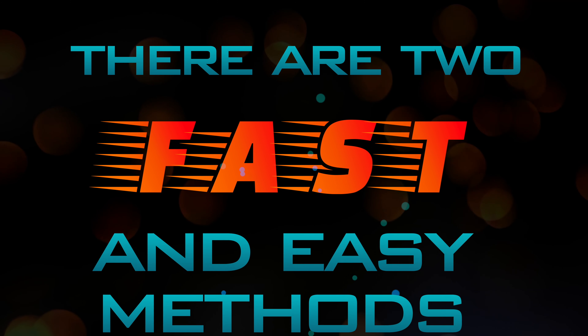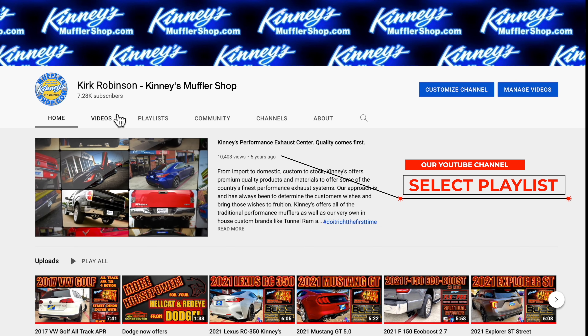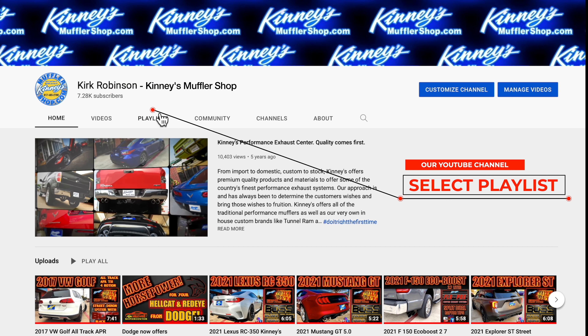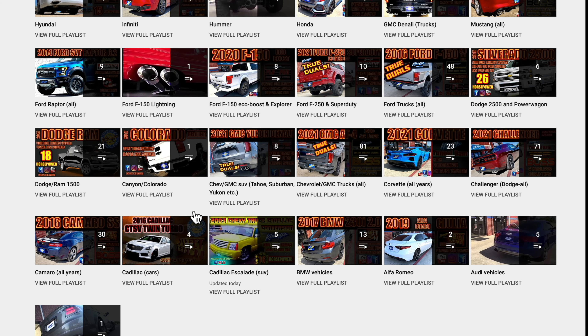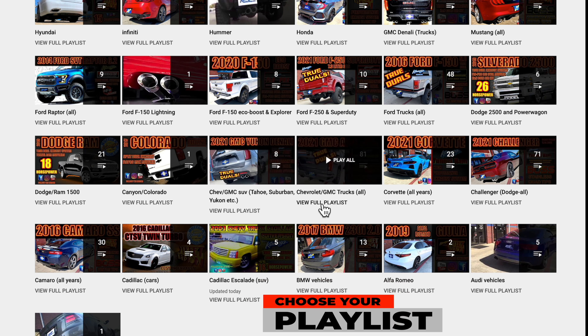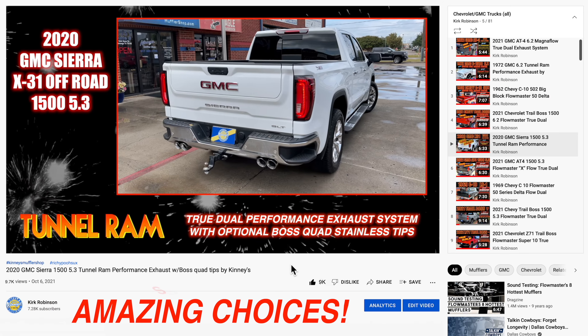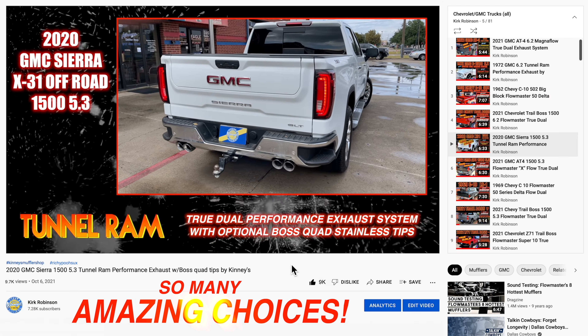There are two fast and easy ways to find your vehicle in our massive library. The first easy method is to go to our spectacular YouTube channel, click on the playlist link, then scroll down to your vehicle's playlist. Your vehicle's playlist will deliver dozens of great choices and options to consider.